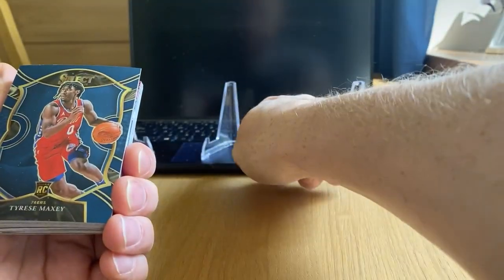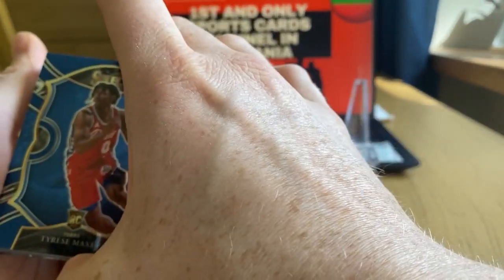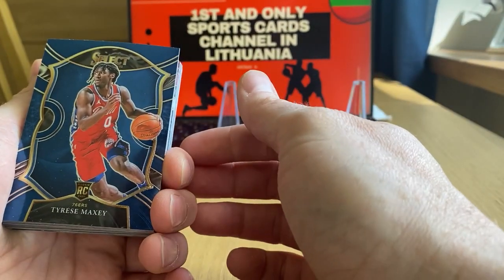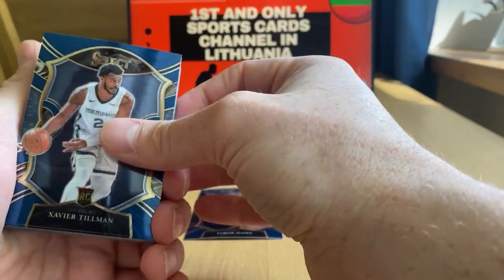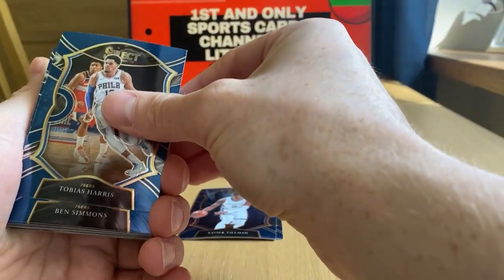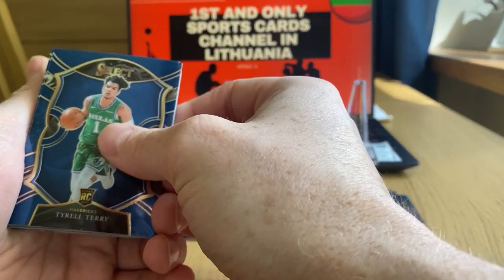20 cards only in this hanger, loaded with rookies. Should be about six or seven rookies per hanger, and if we're lucky it could be even eight or nine. First cards: Tyrese Maxey, Kemba Walker, Xavier Tillman.